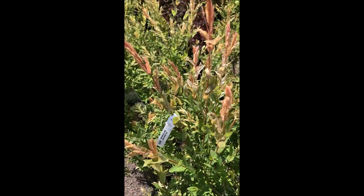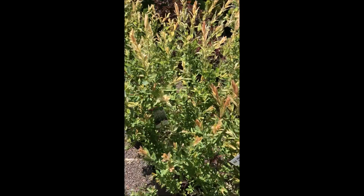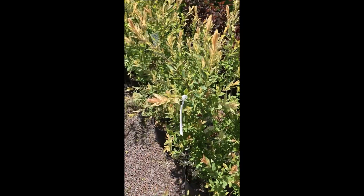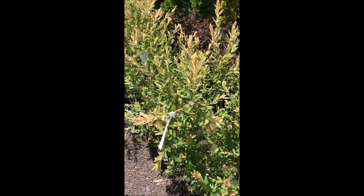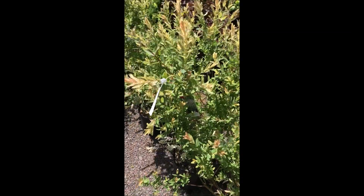Its hardiness zone is USDA five through seven. Once you plant these, keep them moist until they root out on their own. If you want, you can take cuttings and grow them in water to have more plants later.